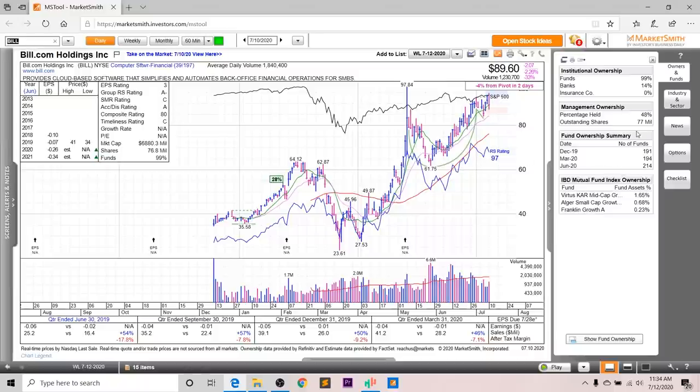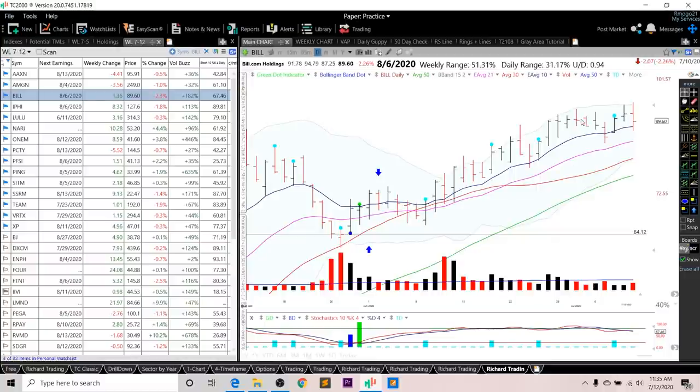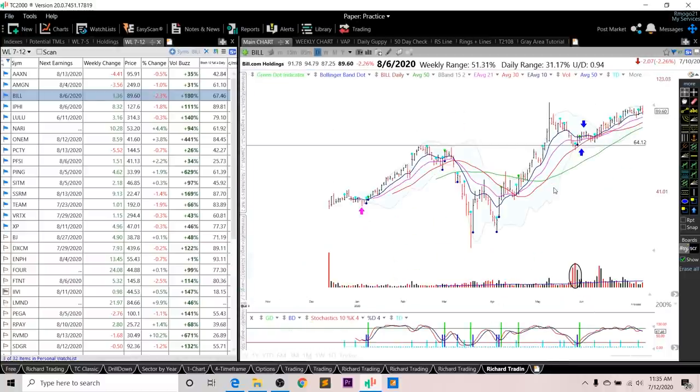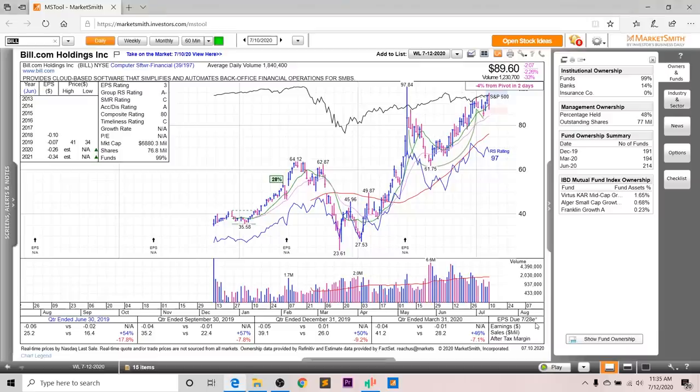Looking at fund ownership for Bill, you can see an increasing trend over the past few quarters, and you've got three high-quality funds investing into this company. Looking at the chart, you can see the RS line is right near all-time highs with an overall rating of a very strong 97, and it's forming a cup and handle right here with a standard pivot of 93 — just right now near the top of this handle. As for entry setups, I'm looking for a break above that pivot at 93, or a green dot setup if it presents itself next week.